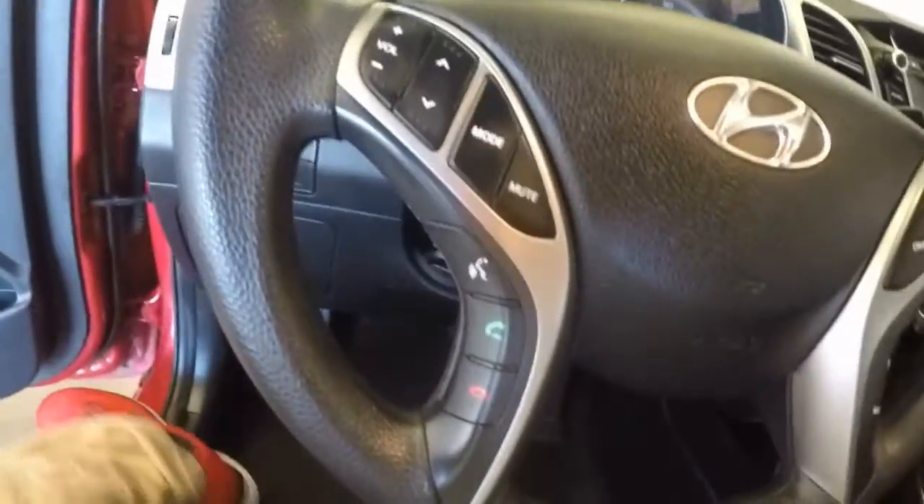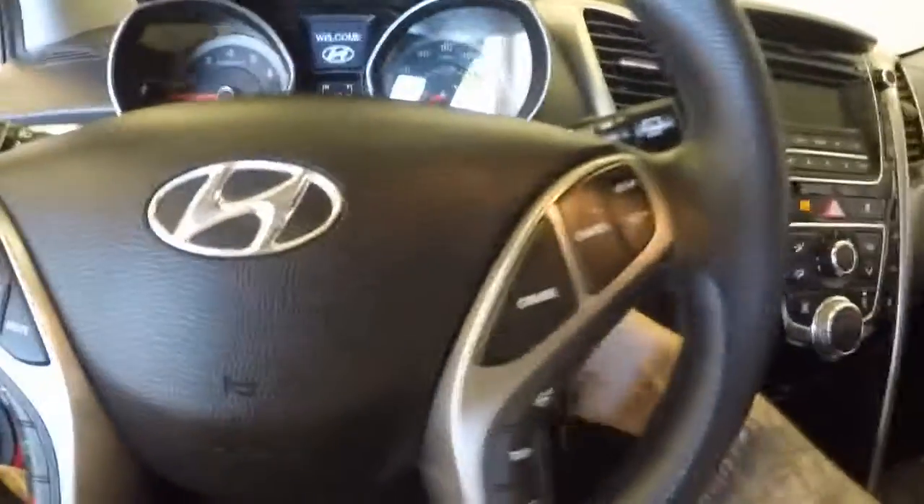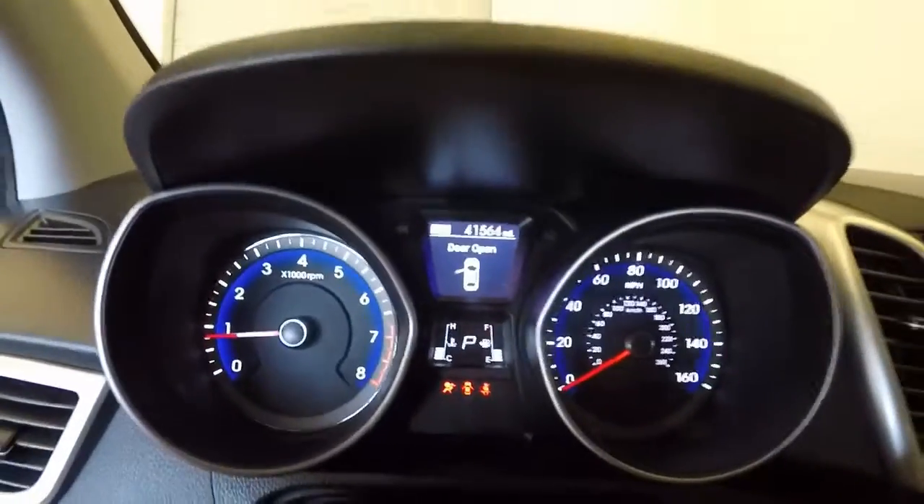All your controls on the door: mirrors, locks, windows, manual seats. Tons of controls on the steering wheel — Bluetooth, your volume and control for your stereo, your cruise control, all your buttons for the menu up in the center area there.